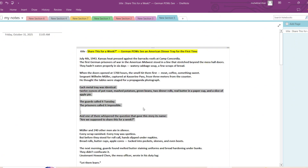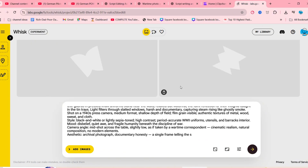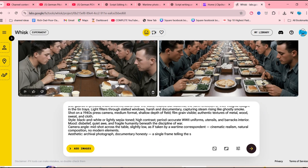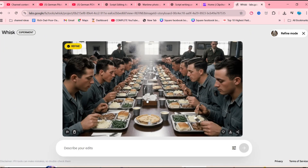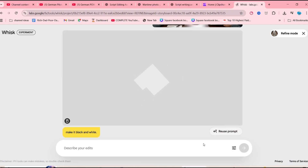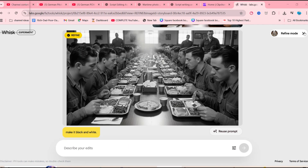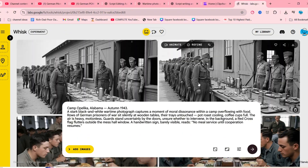Just keep repeating this process — copy your image prompt, add new lines from your script, and generate as many visuals as you need. You can also use the Whisk Refine option to tweak your images, adjusting details, lighting, or perspective until everything feels just right. Once all your visuals are ready, it's time to bring everything together.